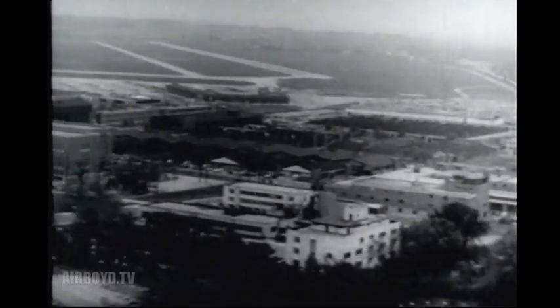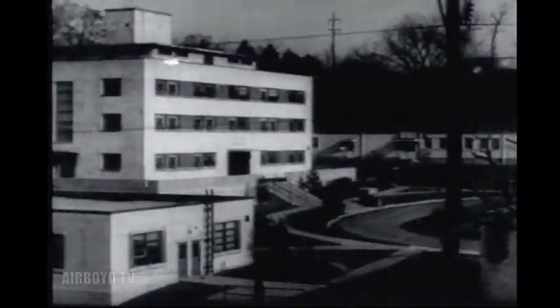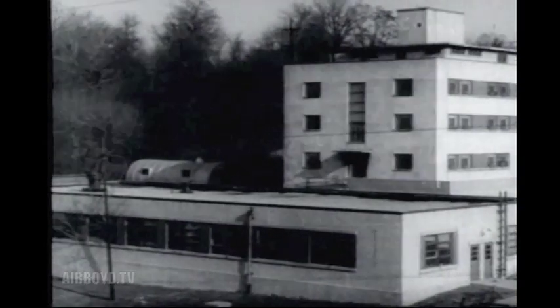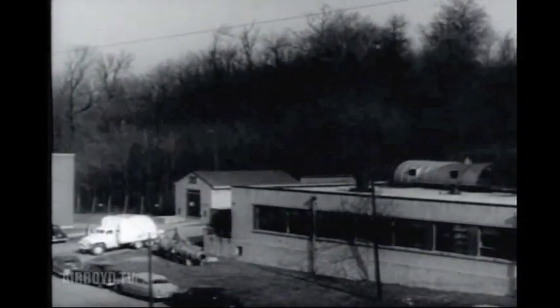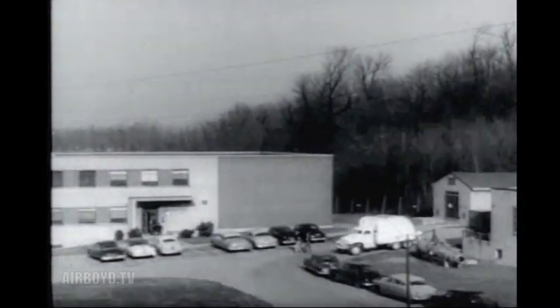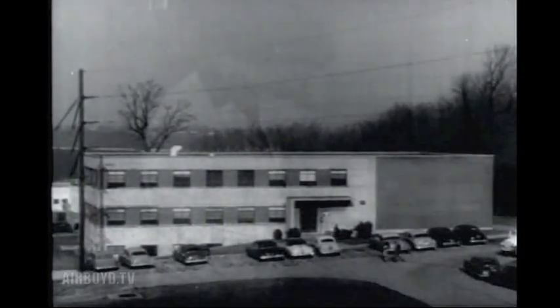Rocket ships, supersonic speeds, pressure suits, escape velocity — the vocabulary of a new era. Not a Buck Rogers era in a science fiction world, but an age having its foundations in research of the type underway at the Aeromedical Laboratory, Wright-Patterson Air Force Base. This is the story of one piece of the jigsaw puzzle of upper air knowledge that the Air Research and Development Command is fitting together.